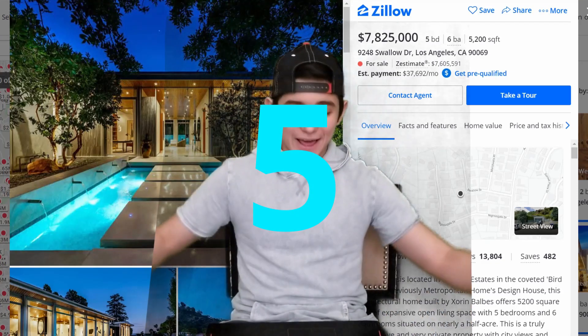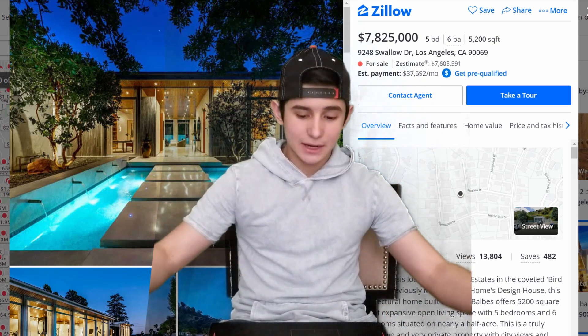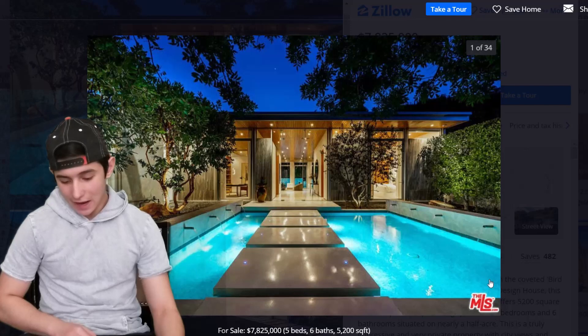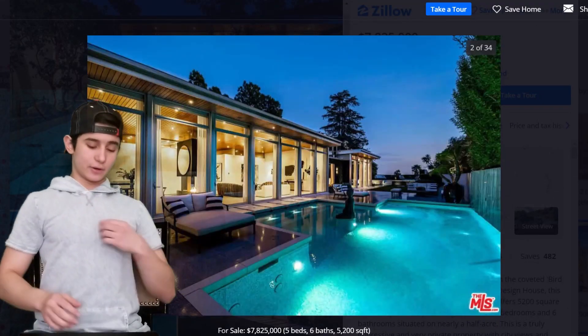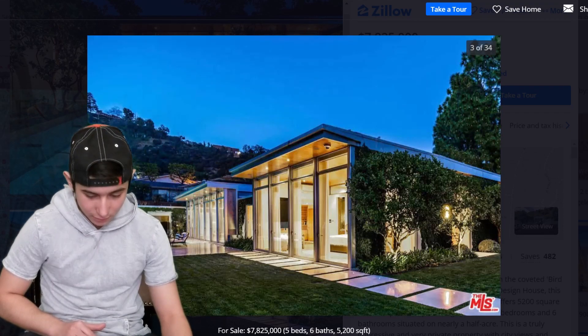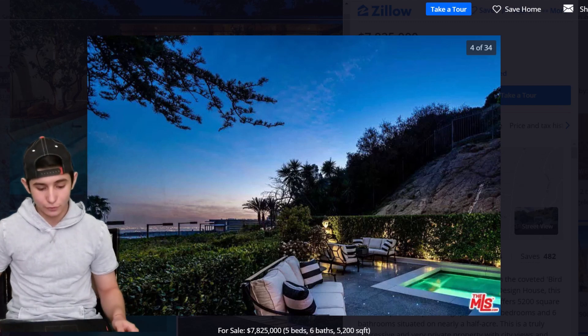All right, I screwed up — that last one was actually number 6. So here's number 5: 9248 Swallow Drive, Los Angeles, California — 37.8 million dollars, five beds, six baths, 5,200 square feet. Starting off with this dope bridge that's probably the entrance to the house. All the photos are taken at night, which is the best way to take photos honestly. There's a beautiful pool with what looks like a Buddha statue in the middle.